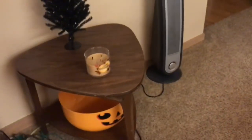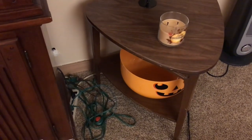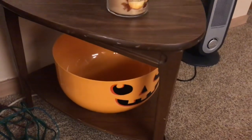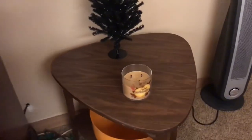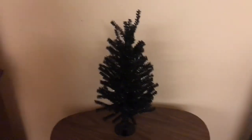Over here — ignore the cords, they start the season tucked away and just get pulled out — I have this big plastic pumpkin down there for trick-or-treat night, a Bath and Body Works candle, and this black Halloween tree I ordered this year because I wanted one I could put lights on. I got the lights to go with it but didn't have batteries, and now I feel like I'm too late in the season to bother. We'll decorate that next year.